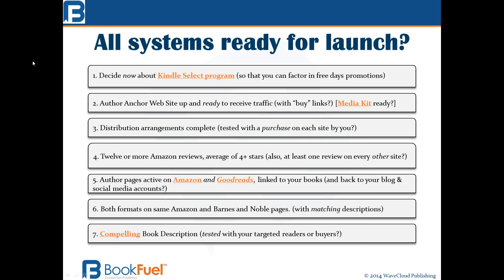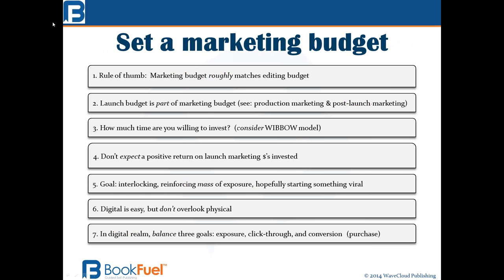Let's assume you've done these seven things and you are completely ready for your launch. Let's talk about what you spend — how much money do you spend on a launch? I have a simple rule of thumb: your marketing budget can roughly match your editing budget. If you didn't spend any money editing your book, that's a pretty good sign that you shouldn't spend any money marketing it. The reason is that if you didn't have it professionally edited, when the first few strangers read it they're going to find editing problems and leave negative reviews.